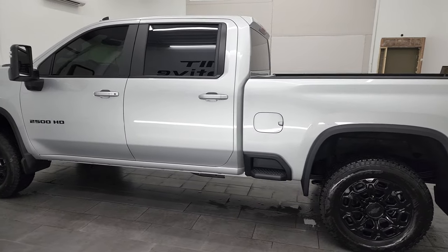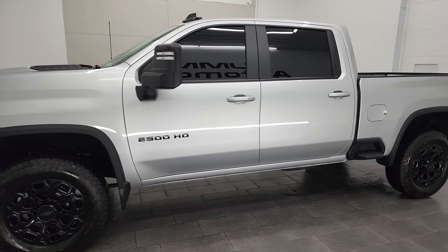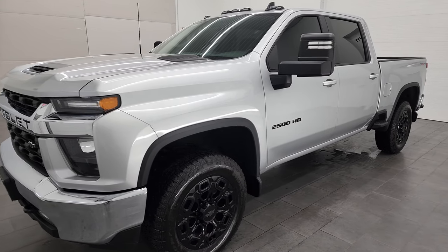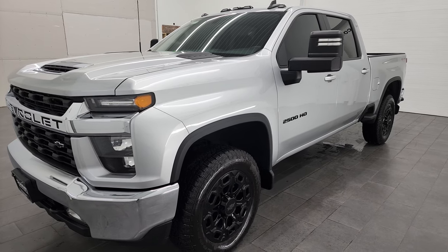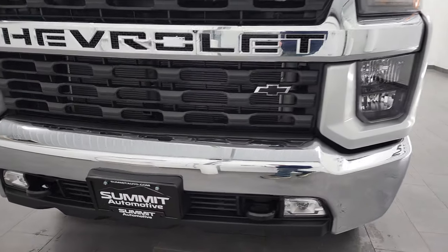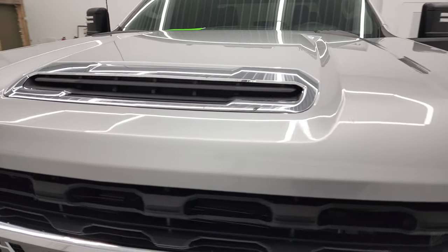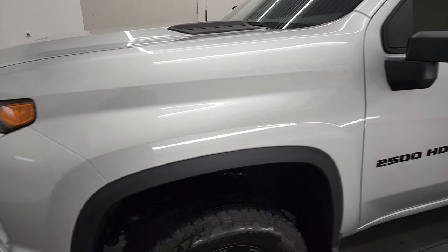This 2022 Chevy 2500 has the 6.6 liter V8 gas engine. It puts out 401 horsepower. This truck has been fully safetied and inspected by our service shop, has a fresh oil and filter change. All the fluids have been checked and topped off and this truck is 100% ready to go. We're going to go all the way around inside, underneath, start it up and take a look under the hood in this video.